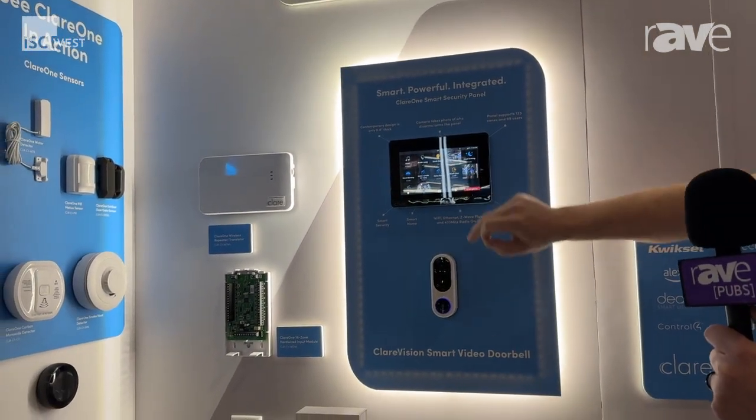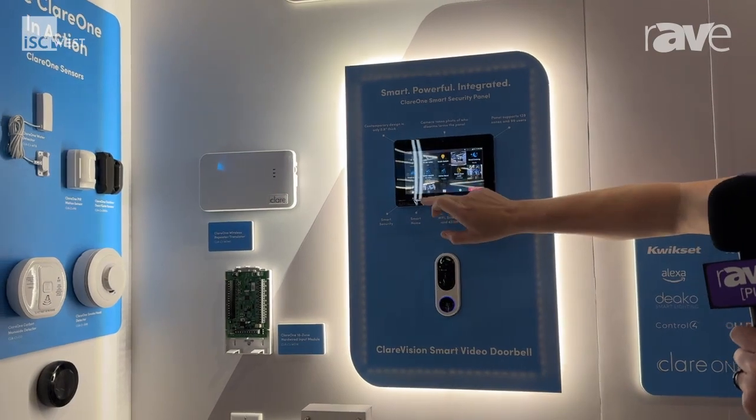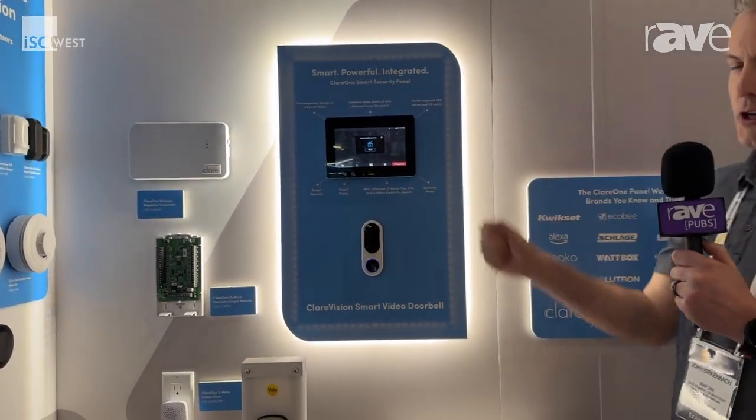We also just introduced, in one of our firmwares that are about to release, a Sonos integration where you can do text-to-voice enunciations — for example: "Hello, welcome to the Snap One booth at ISC West."